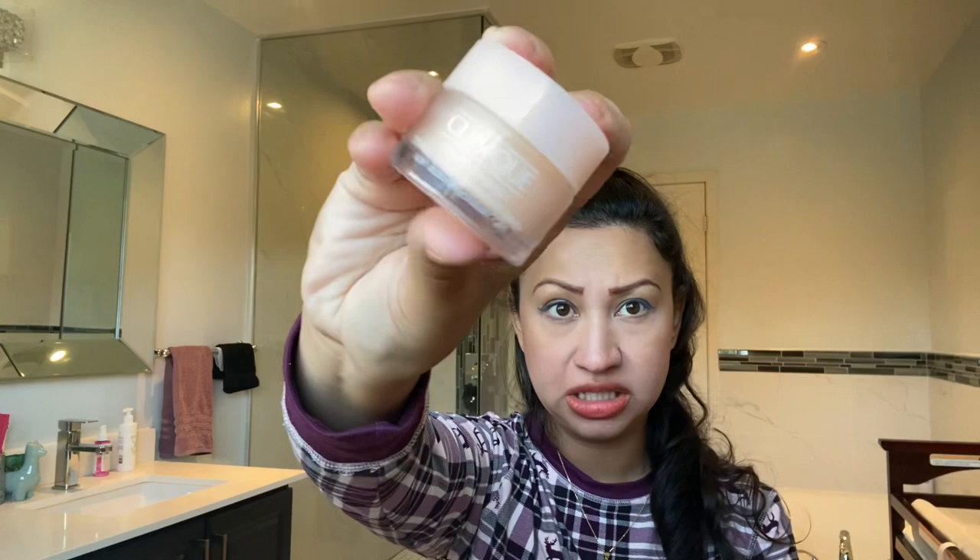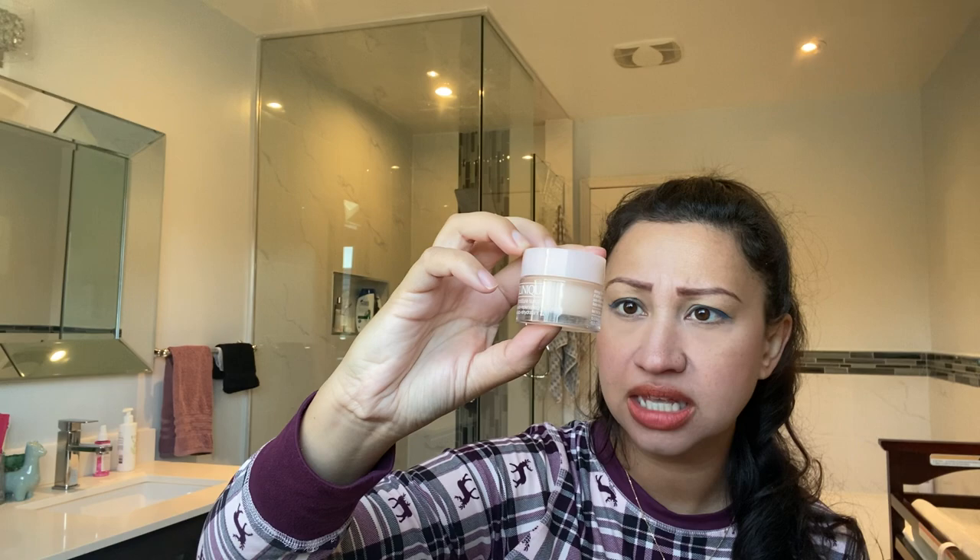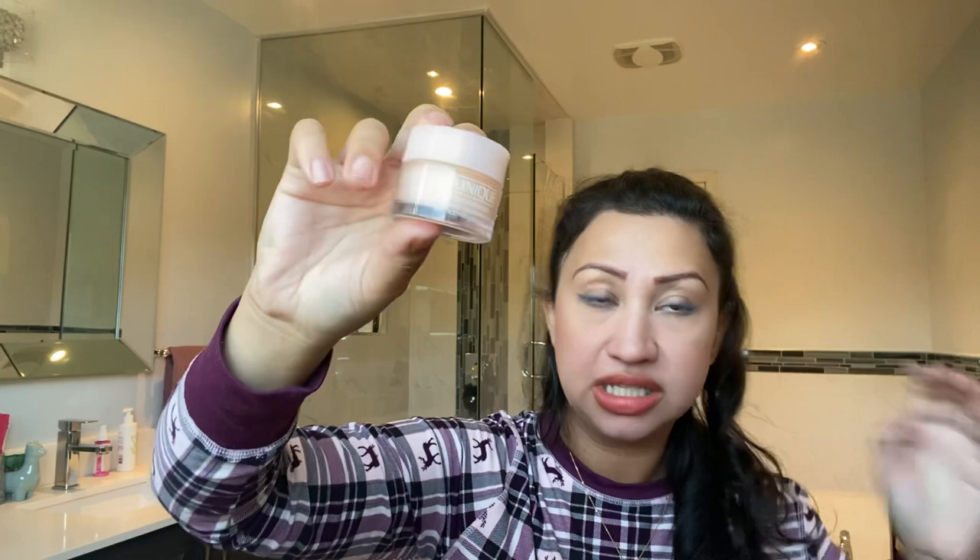This product is from Clinique — the Moisture Surge 72-Hour Auto-Replenishing Hydrator. This is a mini size, about 15 milliliters, and I believe I got it with points or gift with purchase from Sephora. No complaints — this is amazing. I would highly recommend it for any season. It has a lightweight gel texture so it's great in summer, and it's very hydrating so you can use it in winter if you have dry skin. When you've been in the sun or on an airplane, this is really really great.